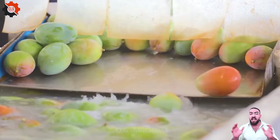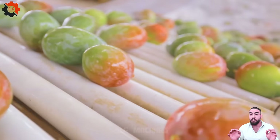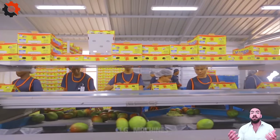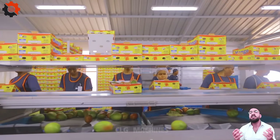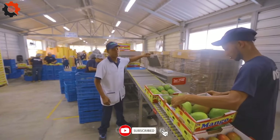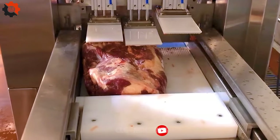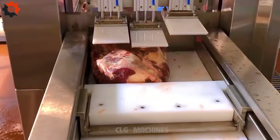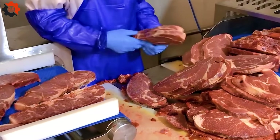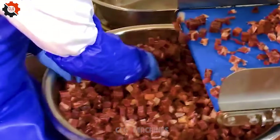Mango sorting and packaging is a crucial process in the agricultural supply chain, ensuring that only the highest quality fruits reach the consumer. This procedure involves grading mangoes based on size, color, and ripeness. The industrial dicing machine designed as a frozen meat dicer efficiently processes large quantities of meat, transforming it into uniform cubes, optimizing production speed and consistency in food processing facilities.